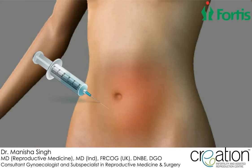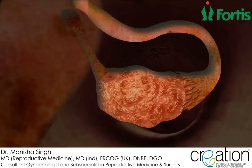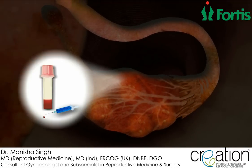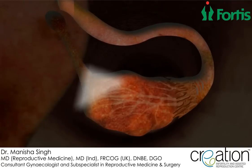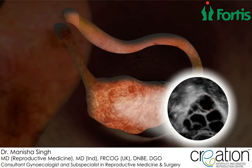Women having IVF are given special hormone injections to encourage the growth of several eggs in the ovary. During the treatment process, the patient undergoes serial blood tests and the doctor performs transvaginal ultrasound scans to see whether she is actually responding to the hormone treatment.